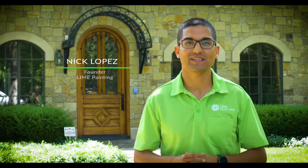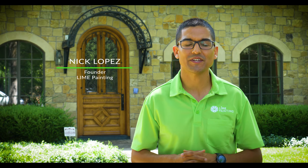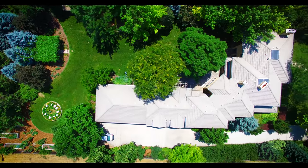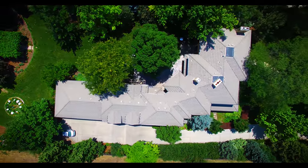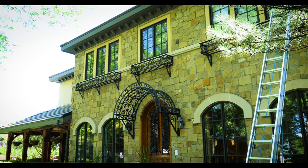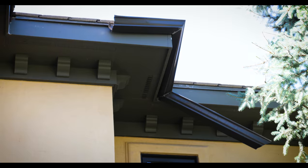Hi, my name is Nick Lopez. I'm the founder of Lime Painting. Today we're at an exterior restoration project located in Cherry Hills Village in Denver, Colorado. This particular project was very exciting just because of the architecture and combination of substrates that we had the pleasure of restoring.